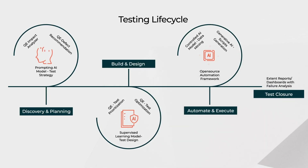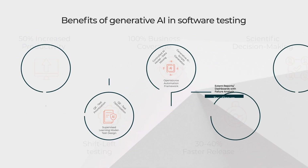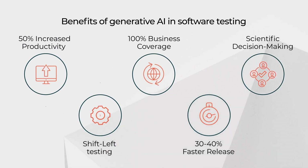This platform delivers generative AI throughout the testing lifecycle, from discovery and initiation to design. With the right dataset, it can automate the tests and execute them effectively.